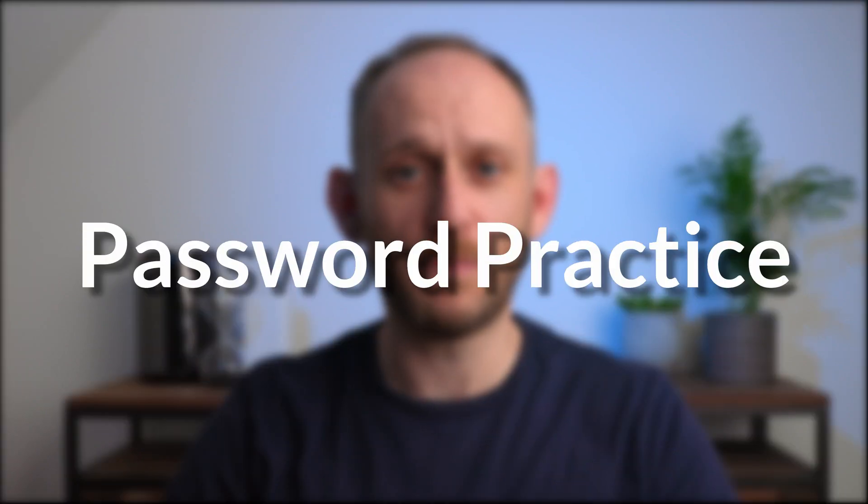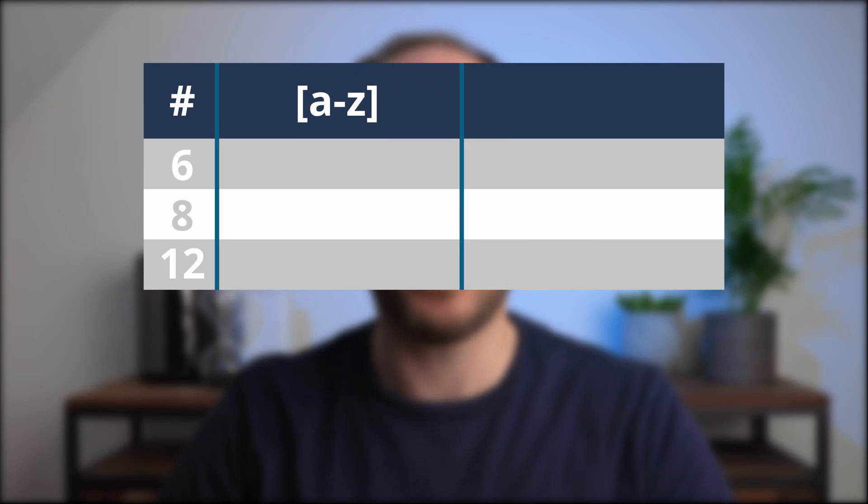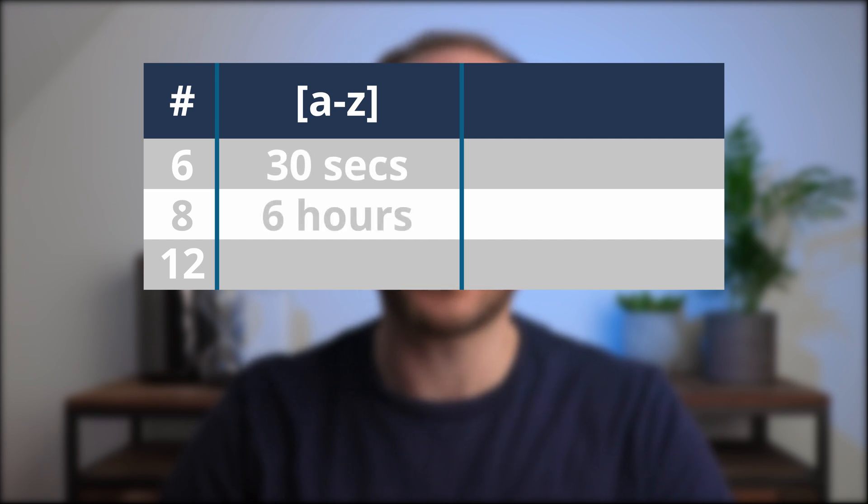Good password practice really matters and it can be really hard when using a device like the iPad, and especially the iPhone, to really enforce good practice. When I'm talking about good password practice, I'm really talking about three things: password length, password complexity, and password uniqueness. The longer the password, the harder it will be for an attacker to crack it. If you create your password solely from lowercase English alphabet characters with six characters, it will take about 30 seconds to crack. If you extend that to eight characters, it'll take about six hours, and once you extend that out to 12 characters, you're looking at about 300 years to crack.